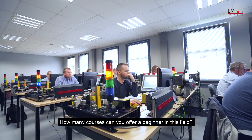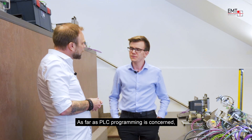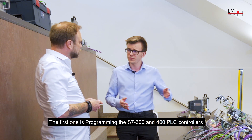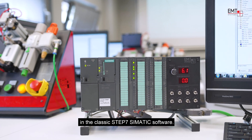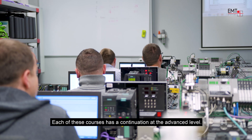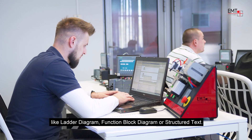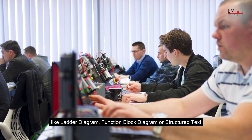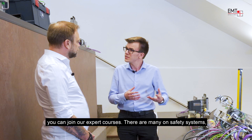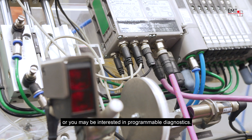How many courses can you offer a beginner in this field, and does it matter what PLC controller I actually use on a daily basis? As far as PLC programming is concerned, we have three independent courses. The first is about programming the S7 300 and 400 PLC controllers in classic Step 7 SIMATIC software, and another two independent courses for S7 1200 and 1500 in TIA Portal. Every one of these courses has a continuation at a second advanced level. After that, you can program in every programming language like ladder diagram, function block diagram, or structured text. If you still want to improve your programming skills, you can join our expert courses — mainly about safety systems, technology functions like motion control or PID controller, or programmable diagnostics.